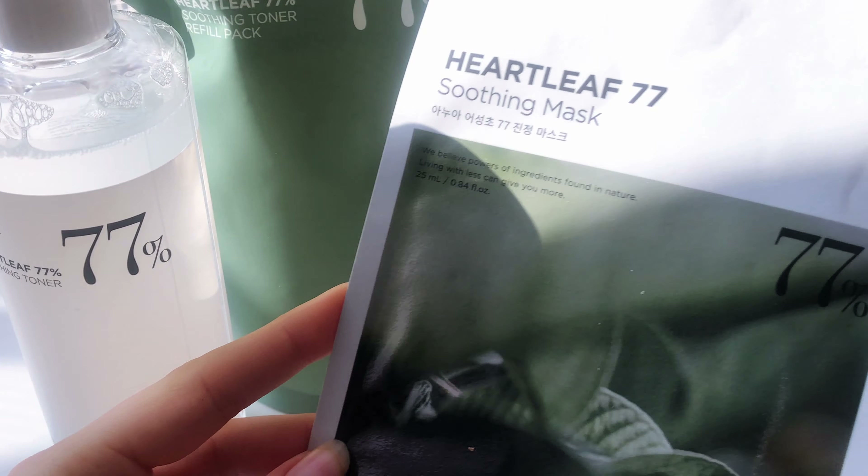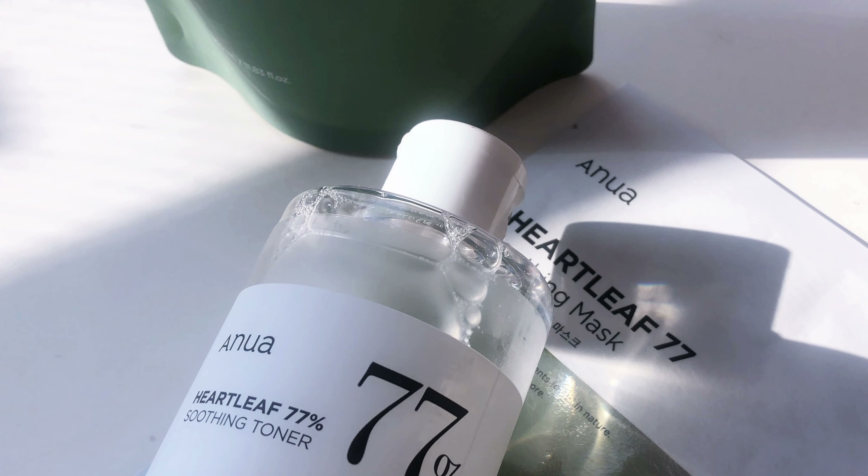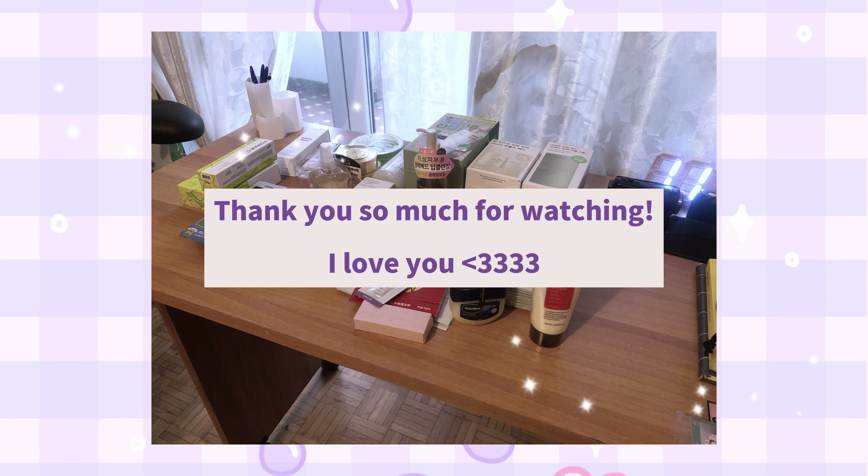Lastly we have the Anua Heartleaf 77% Soothing Toner. This product went extremely viral last year and I've heard a lot of contrasting reviews — some people loved it while others didn't really see an effect. It has a high concentration of heartleaf extract and provides soothing properties. It has no smell, feels like water, and can be layered multiple times in one routine. It's so light you don't even feel it on your skin. For me it has been useful when my skin is extremely irritated — for example with a fresh pimple — to help calm the irritation. This bundle from Olive Young comes with a refill and a sheet mask with the same properties.